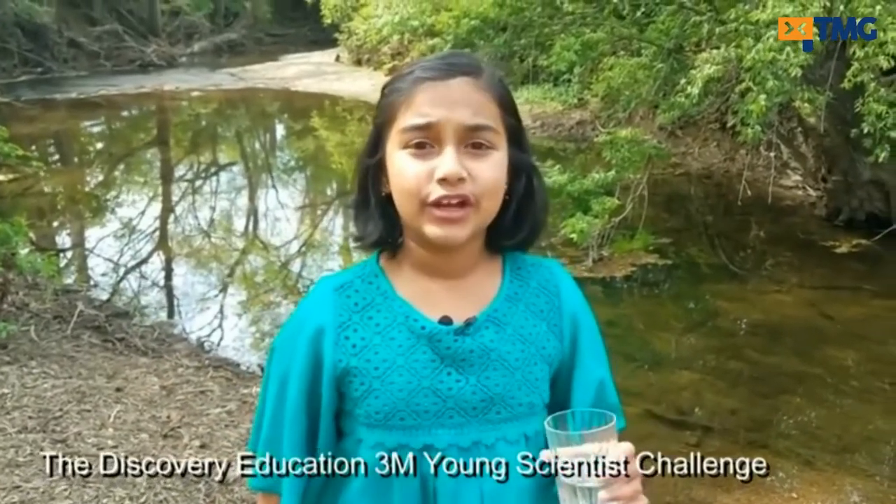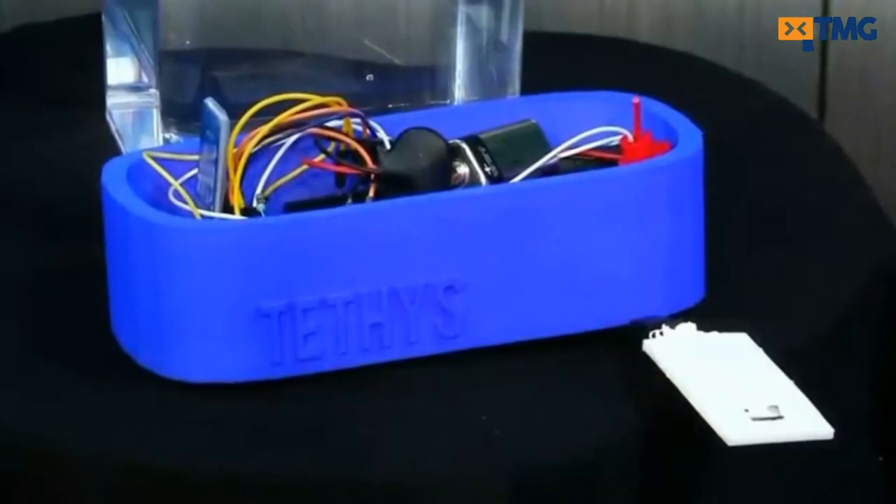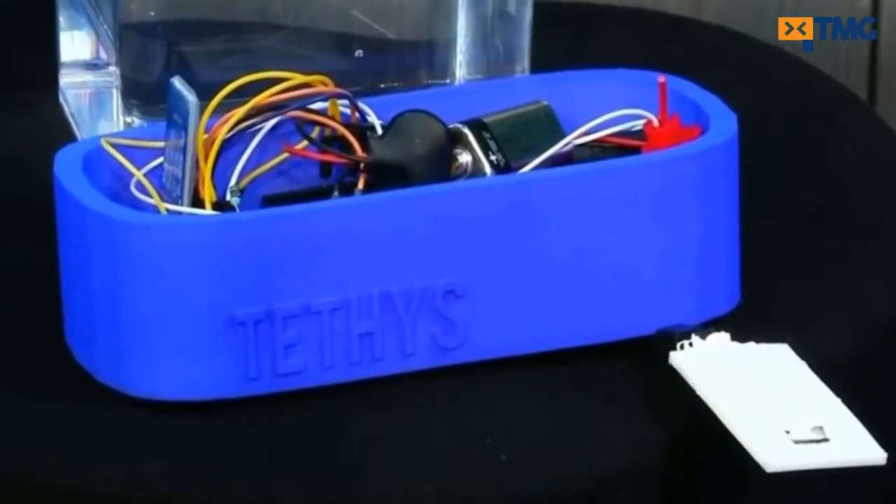Imagine living day in and day out, drinking contaminated water with dangerous substances like lead. Clean water always makes you feel good. This 11-year-old girl is America's top young scientist with her invention of Tethys, a device that detects lead in water.